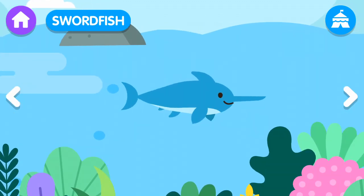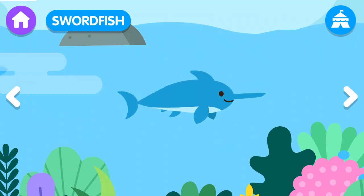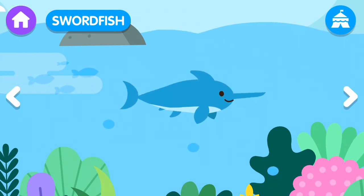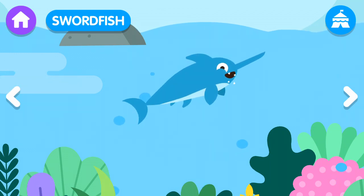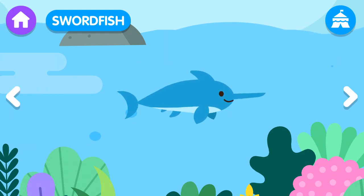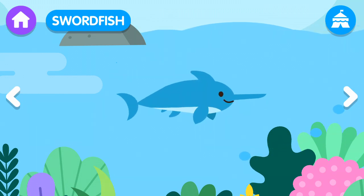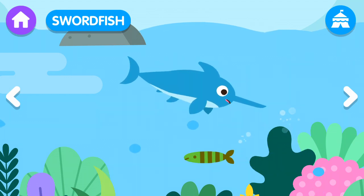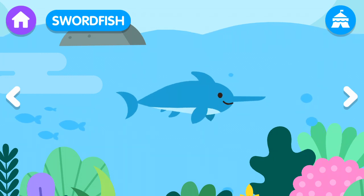Swordfish! The swordfish is a large fish with a great tip on its head. The swordfish loses all of its teeth when it's an adult. The swordfish uses its tip to hunt in the sea.